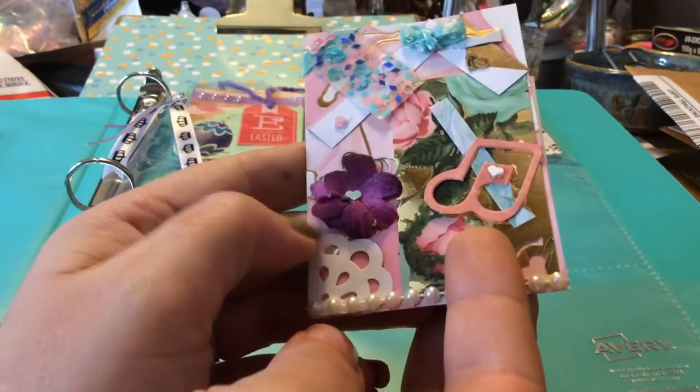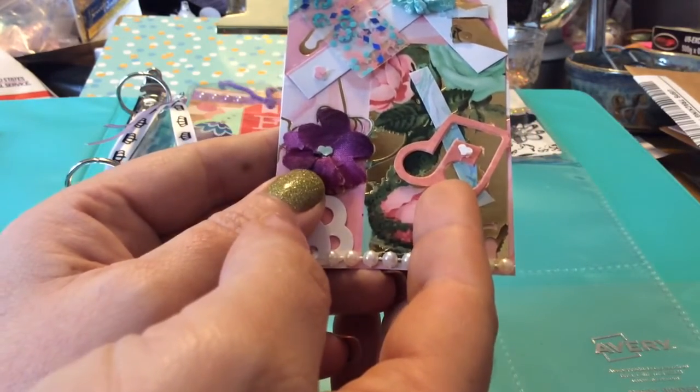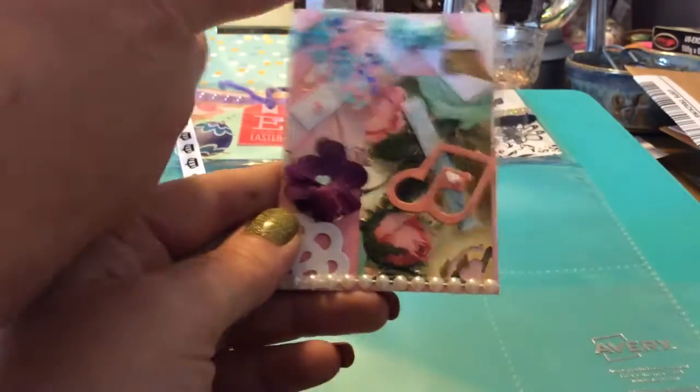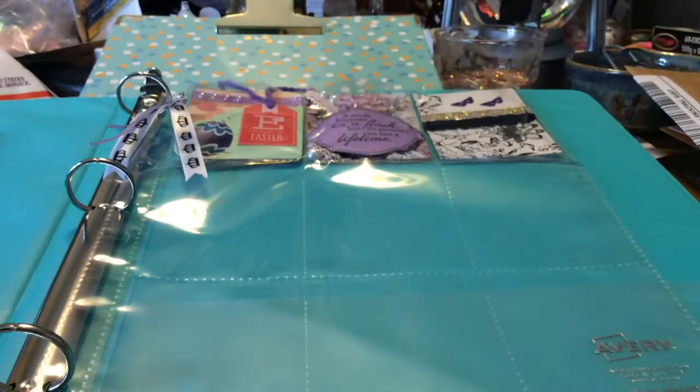Her purple flower, some lace cutouts, half pearls, and music notes — so I'm assuming she loves music, and she loves roses, and she loves her glitter and bows. And who doesn't love a happy meal? So that's awesome, I really like this. She loves all shades of blue, aqua, and teal, and she's a coffee drinker whose favorite scent is lavender.